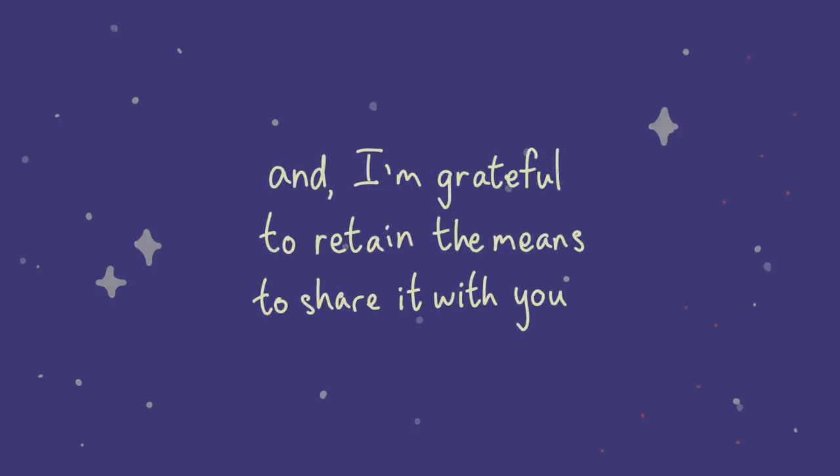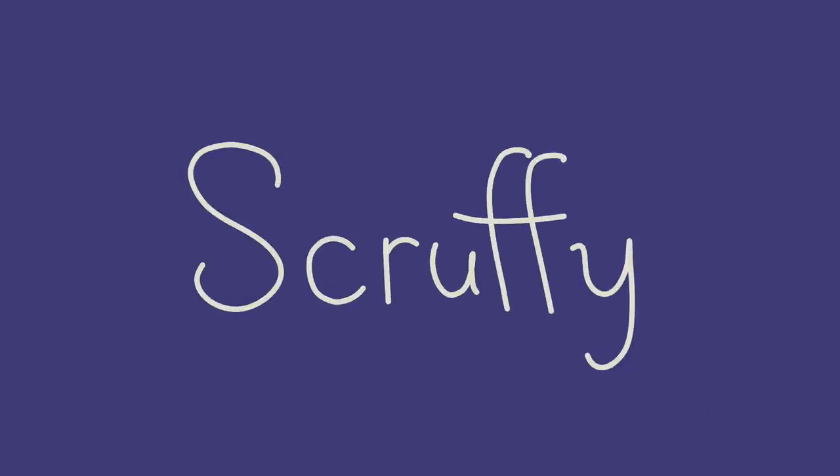And that wraps up this video. I really appreciate what this game has given to everyone, especially in otherwise trying times. Please stay safe out there, and in the meantime, I'll continue to make content for you. I'm Scruffy, and thank you very much for watching.